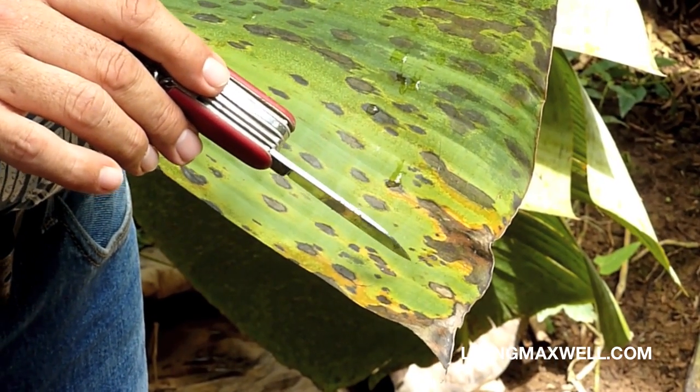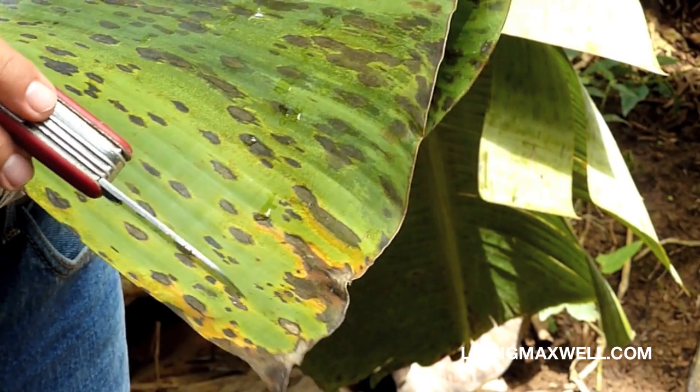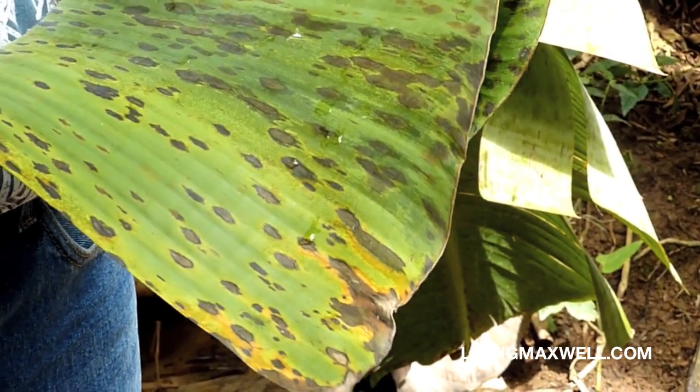The one challenge they have here at Earth University is something called Black Sigatoka. It's a fungus that, because they're growing bananas in very high humidity, is unavoidable. This is what it looks like on the leaf when the banana leaf becomes infected. When bananas are grown in other countries like Ecuador or Peru, where there is no high humidity, they do not have the problem with Black Sigatoka.